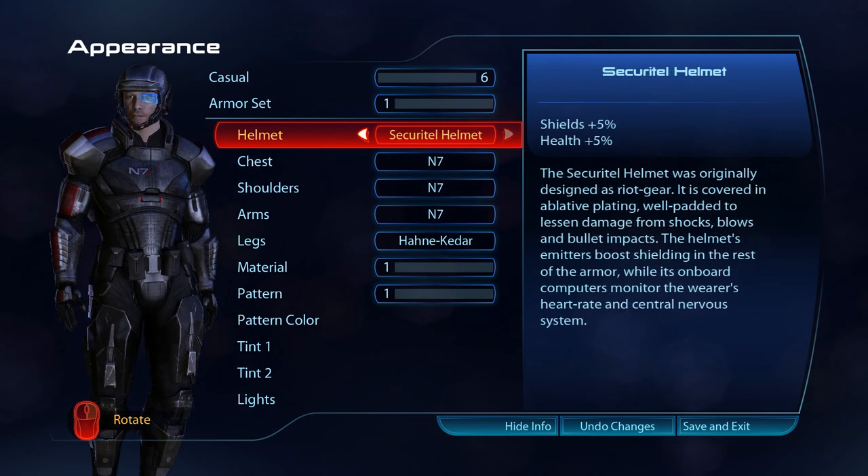The Securitel helmet was originally designed as riot gear. It is covered in ablated plating, well padded to lessen damage from shocks, blows and bullet impacts. The helmet's emitters boost shielding in the rest of the armour, while its onboard computers monitor the wearer's heart rate and central nervous system.